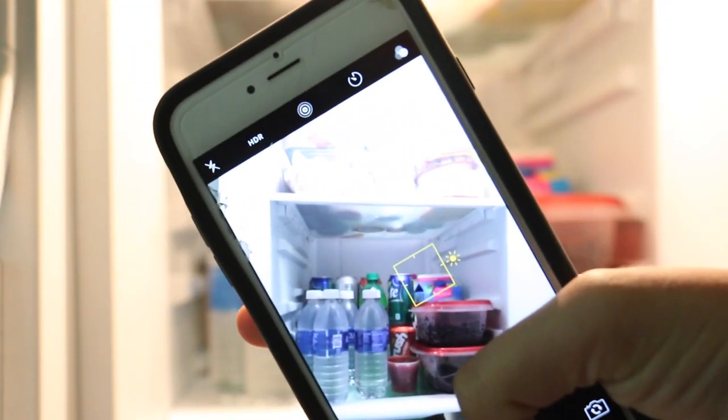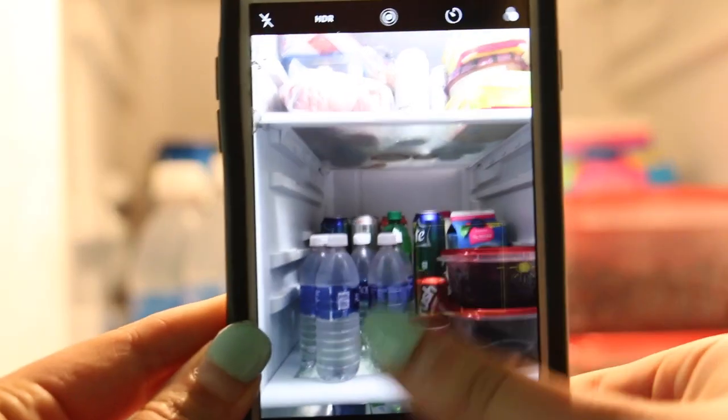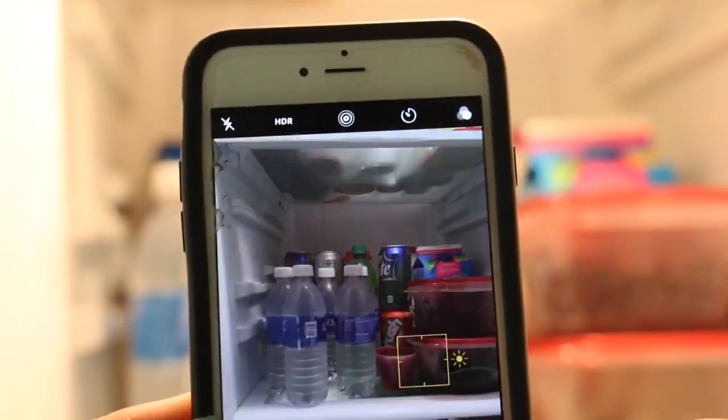This first iPhone life hack is to take a picture of your fridge so when you go shopping you're not asking yourself, do I have this already? Do I already have that?